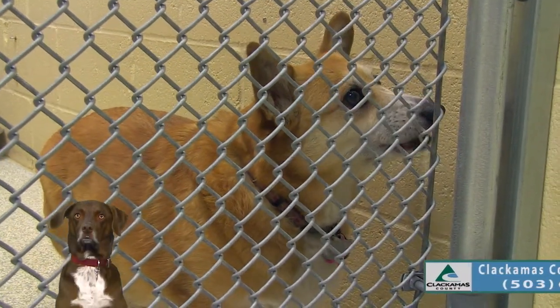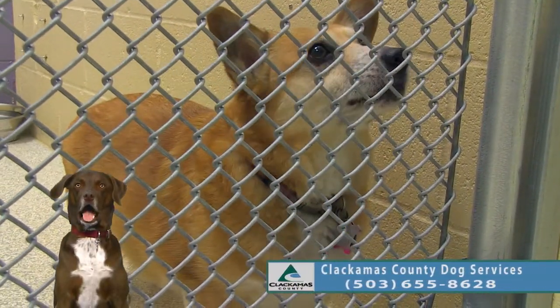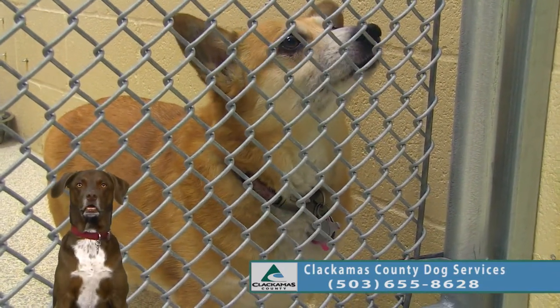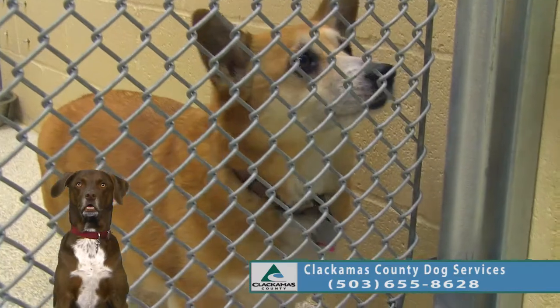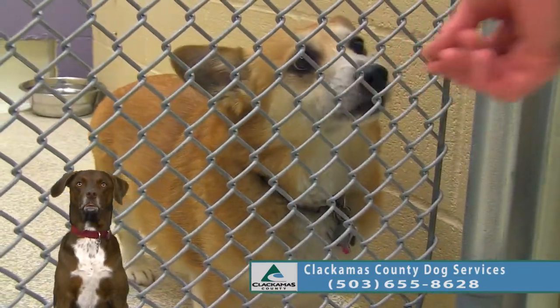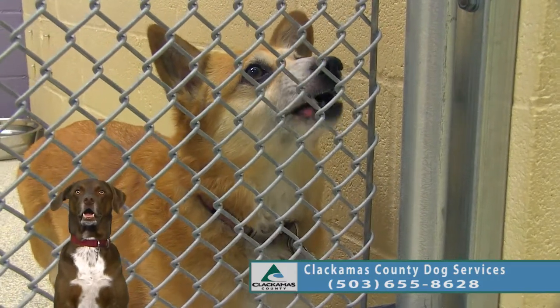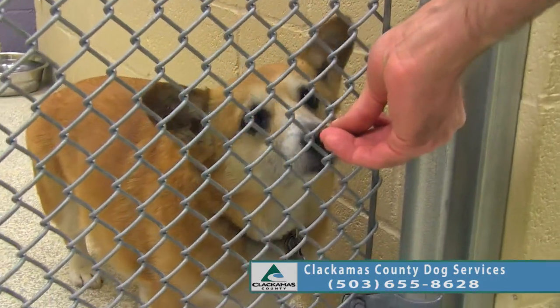This little one's name is Poppy, and Poppy is a Welsh Corgi. She is about nine years old and she's already spayed. She's a little on the shy side when you come up to her, but she does warm up pretty good.